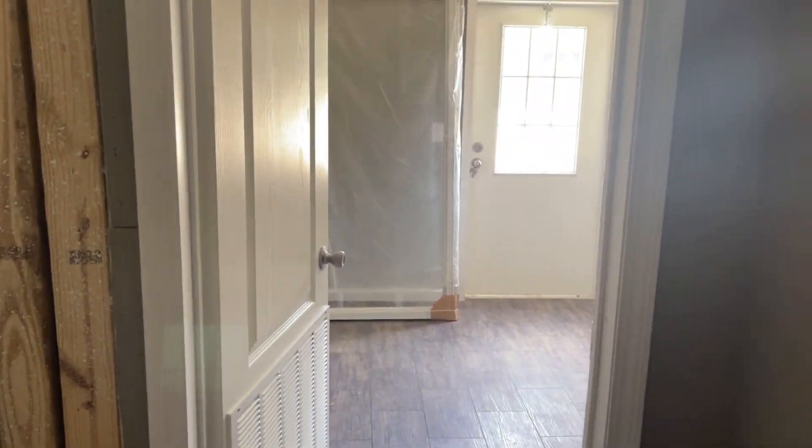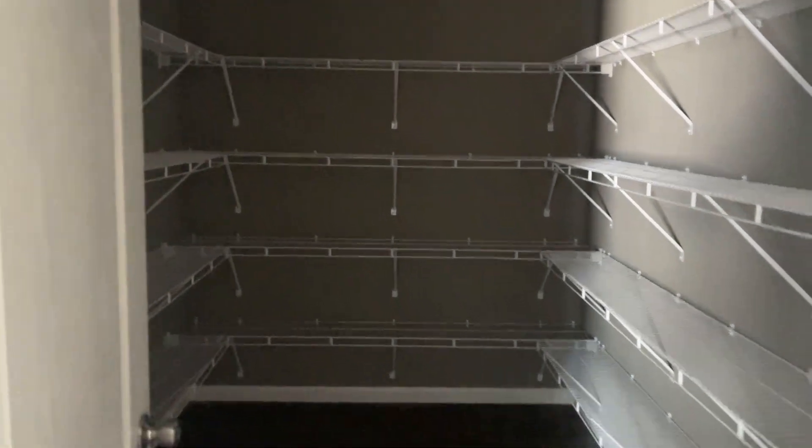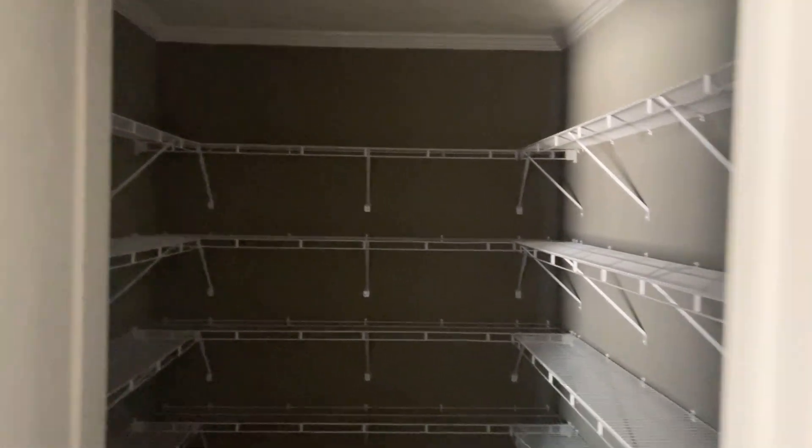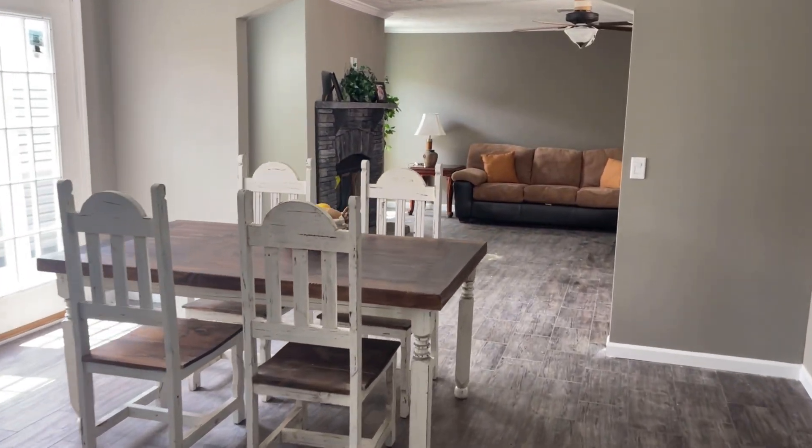You can even do it as a four bed, but this would be your fourth bed and you would lose your pantry. Not many people come in wanting to remove the pantry, but it has happened — some people do. So, it's up to you. Thank you all for watching, and we'll see you next time.